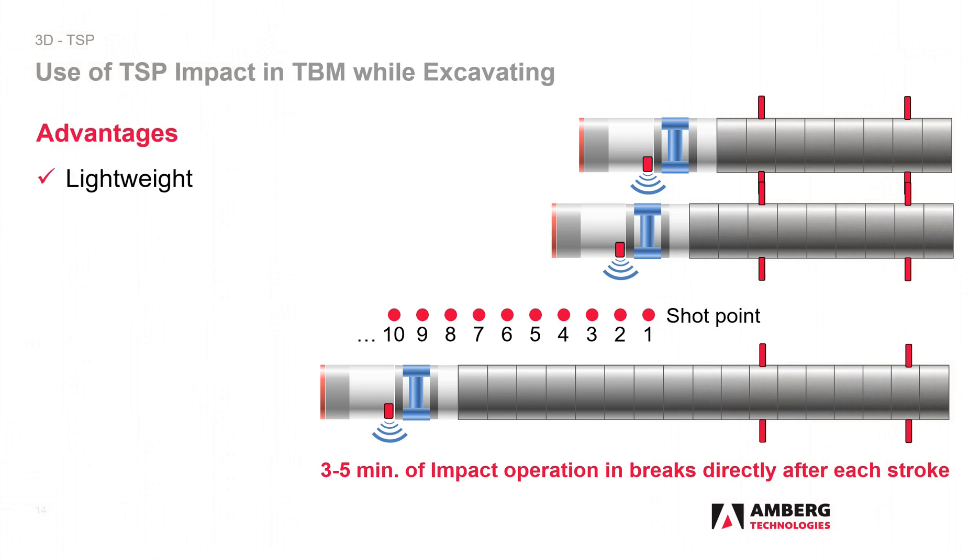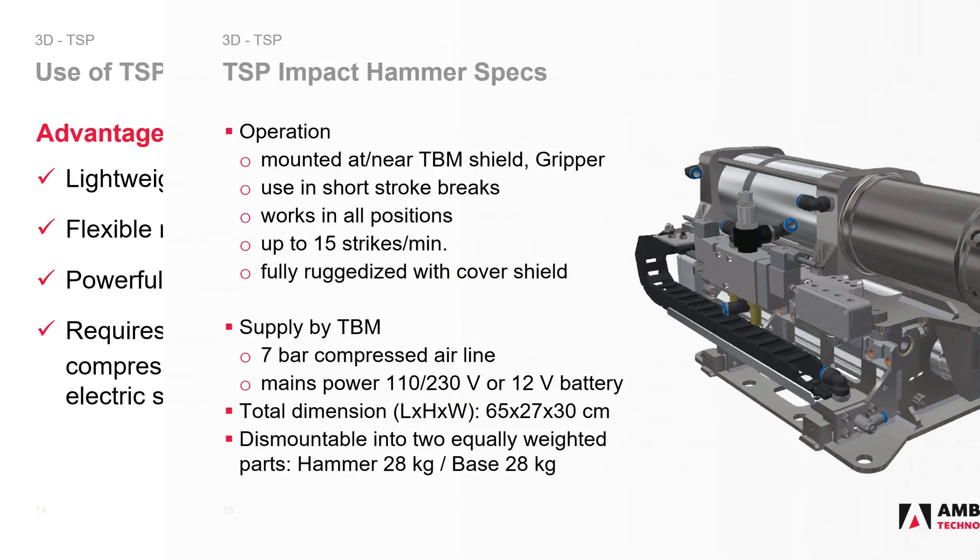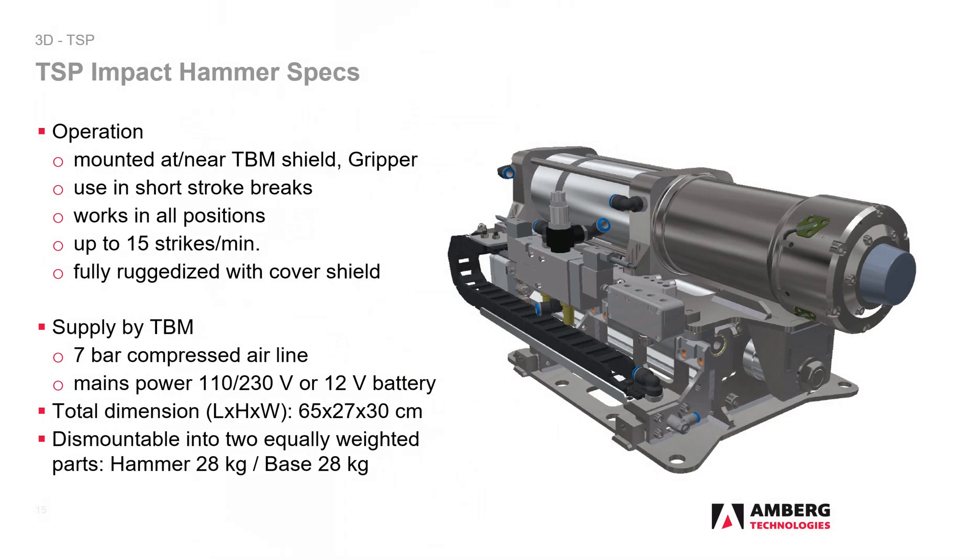The advantages of the hammer operation are obvious: it is lightweight, flexible, mountable and even retrofittable, and powerful with a 100 meter range. The hammer only needs compressed air and a standard power supply. It works in any position and can perform 15 strikes per minute. It consists of two main components, easy to separate and with 28 kilograms each, equal in weight.